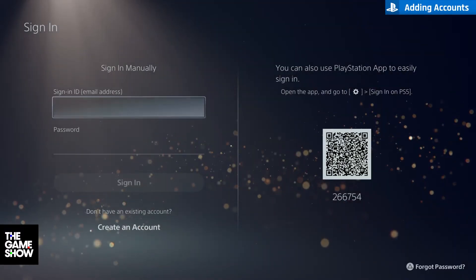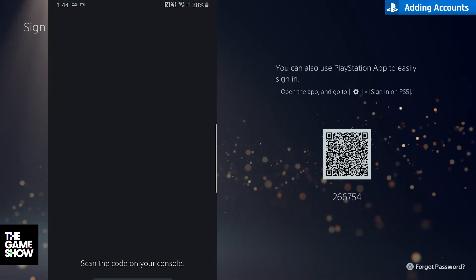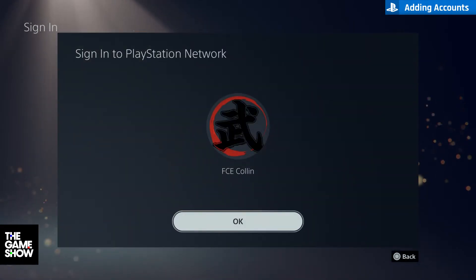Thanks to a new smart QR code system, just sign in on the PS app, select login to PS5 under settings, and hold your phone up to the console when prompted. This will automatically log you in and you'll instantly have access to all your games and media.